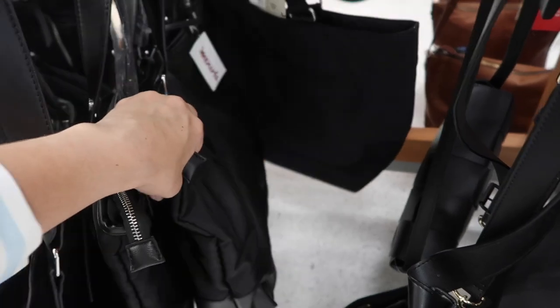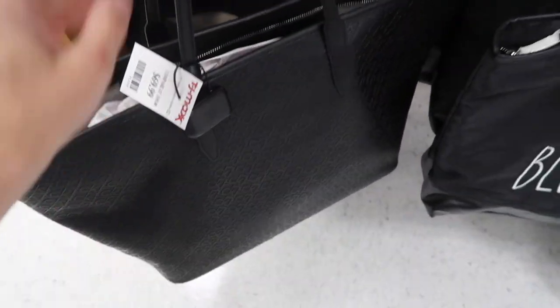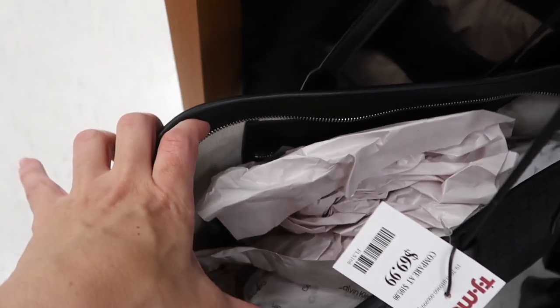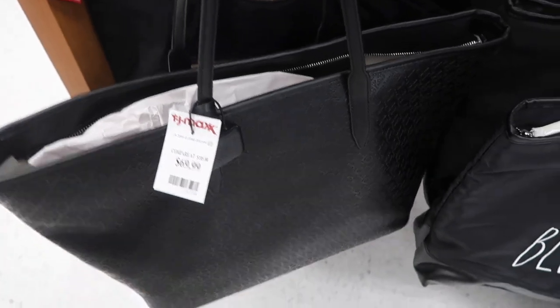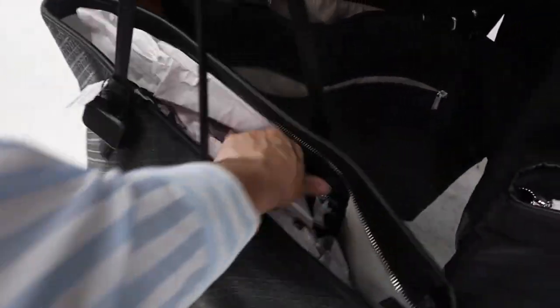The Rae Dunn tote is embroidered nylon, really nice and lightweight with a zipper closure - it's $24.99. Here's a really nice oversized Calvin Klein tote with a nice shoulder strap, embossed with the CK logo, and a really roomy inside. It's a perfect summer tote at $29.99 - really nice quality, you could use it for a laptop bag or for your towels, and it has a zippered closure.